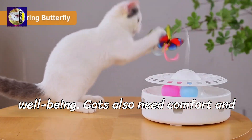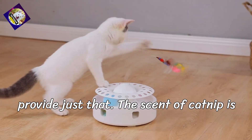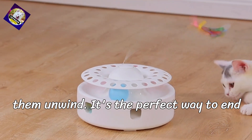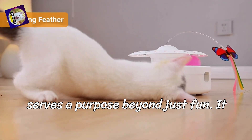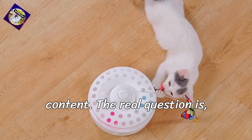Emotional well-being: cats also need comfort and security, and Poderoma's catnip toys provide just that. The scent of catnip is calming and satisfying for most cats, giving them a sense of joy while helping them unwind. It's the perfect way to end a play session with relaxation. Each toy serves a purpose beyond just fun — it helps your cat stay active, alert, and content.